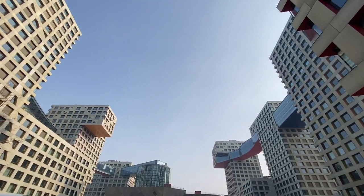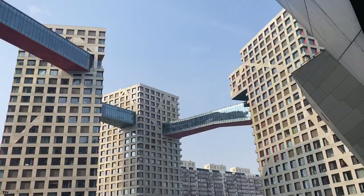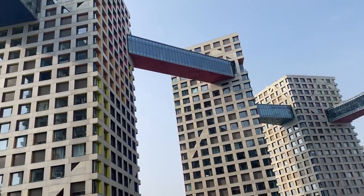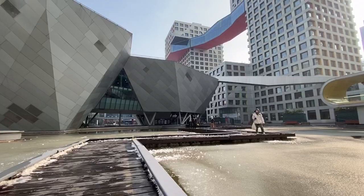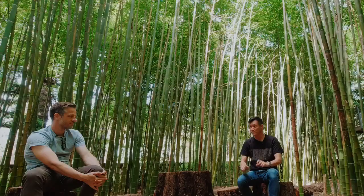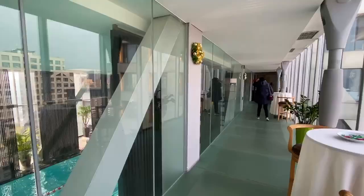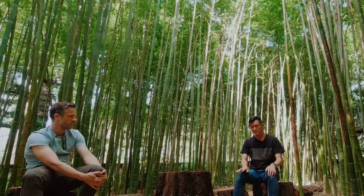A lot of the starchitect buildings are just plonked in landscape — huge sculptures in the middle of an open plain. You can see things like Steven Holl trying to play with the idea of the hutong in his vertical hybrid project — he tried to emphasize street life floating between condominium buildings. But what really doesn't work is there's no street life. We're standing on top looking at these roof gardens — empty, empty, empty — and then down at street level, the playground is full of people.